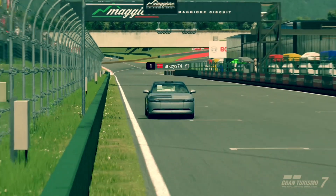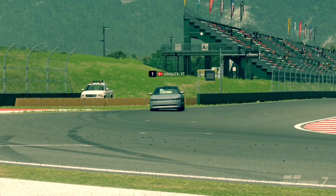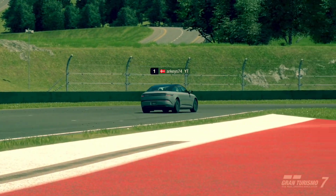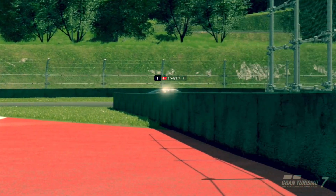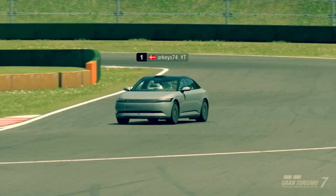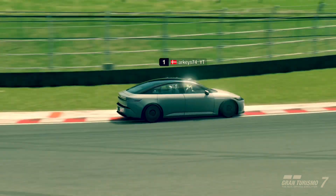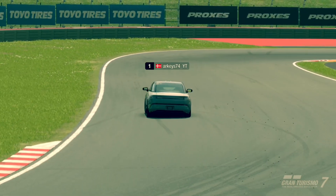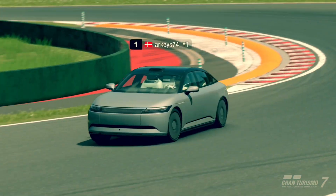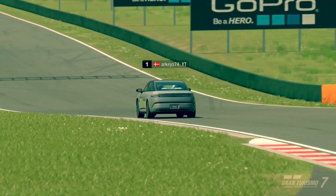Hello and welcome to another RGees video. This is a new 2 million credit time trial challenge on Gran Turismo 7. We are at Lago Maggiore full layout, in the newly added 2024 Afeela prototype on sports hard tires. It's an electric car — no gears to worry about, four-wheel drive, easy to drive. You just have to manage the understeer, just as with the Skoda VGT on the previous time trial.